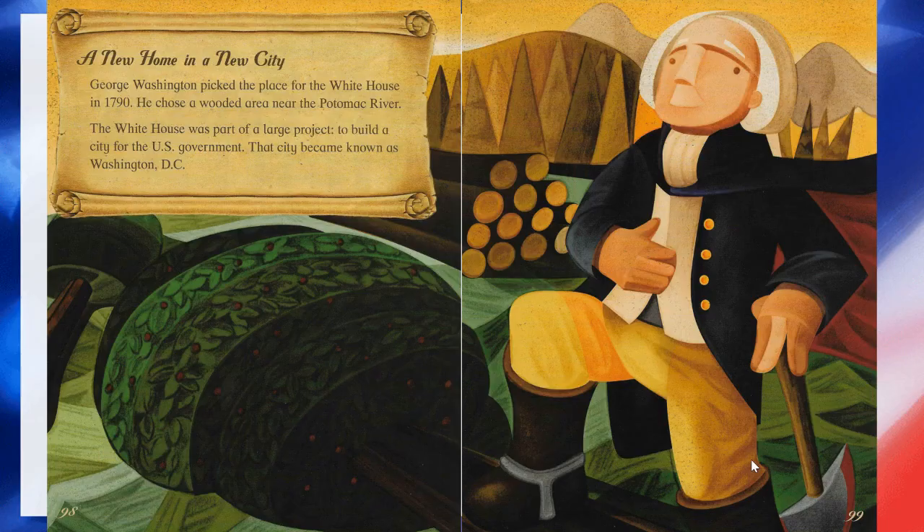A new home in a new city. George Washington picked the place for the White House in 1790. He chose a wooded area near the Potomac River. The White House was part of a large project to build a city for the United States government. That city became known as Washington, D.C.